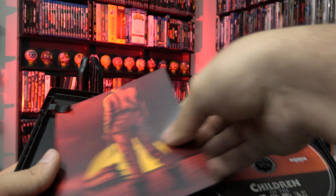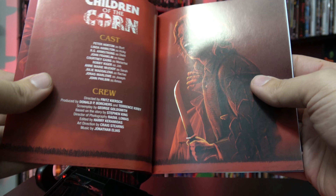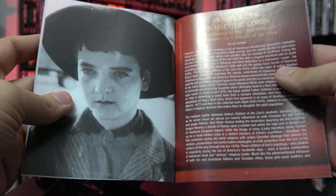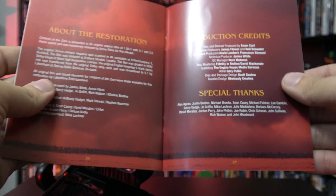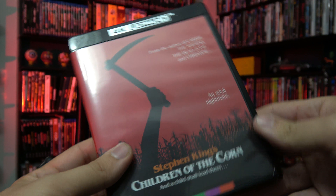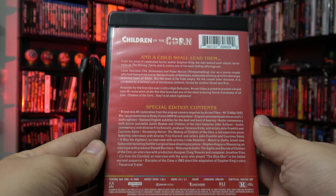This also comes with a booklet, so let's give a quick flip through so you can get an idea of what is on the inside. And then also we have the original theatrical artwork on the reverse side, which I'm going to show you right now.